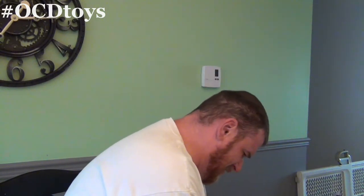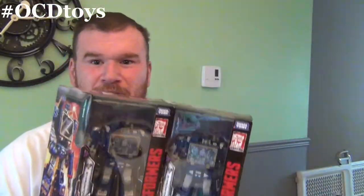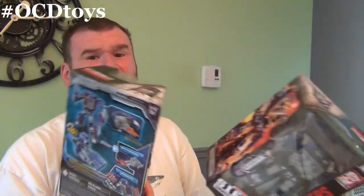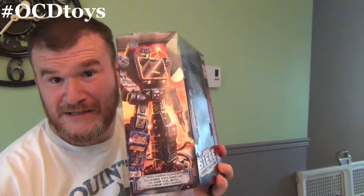The voices - Yoda is still talking. We have a pair of Soundwaves from Siege. Love Soundwave, one of my favorite characters of all time. So I get two - I can open one and keep one in the box.